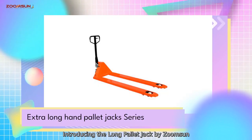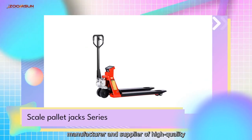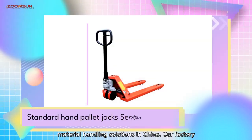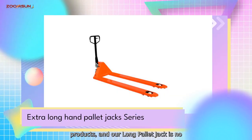Introducing the Long Palette Jack by ZoomSun Material Handling Equipment Company, Limited, a leading manufacturer and supplier of high-quality material handling solutions in China. Our factory is dedicated to producing reliable and durable products, and our Long Palette Jack is no exception.